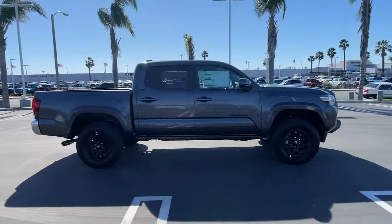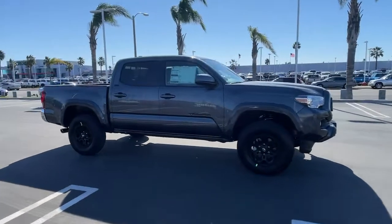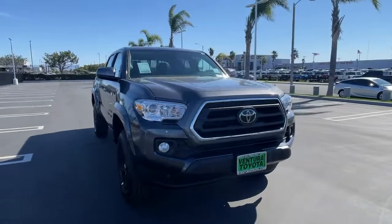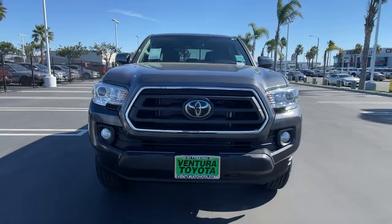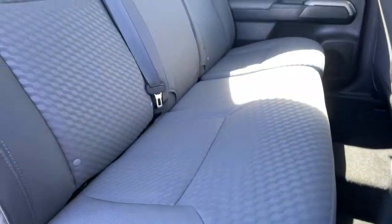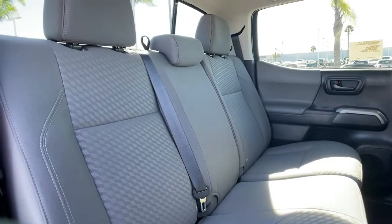These are just some of the great options this vehicle comes with: keyless entry, V6 cylinder engine, adaptive cruise control, satellite radio, backup camera, iPod and MP3 input, fog lamps, electronic stability control, trailer hitch, and power driver seat.